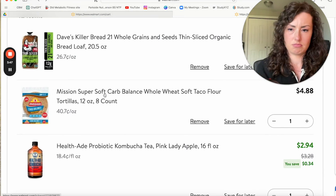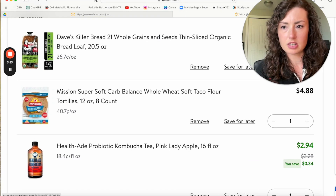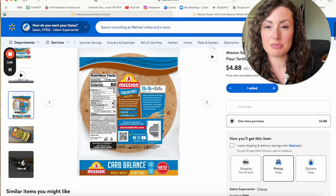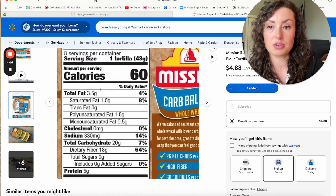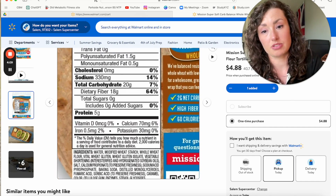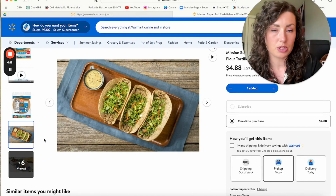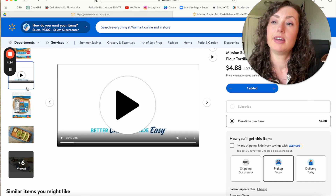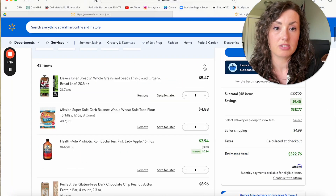This is one of my favorites: Mission Carb Balance whole wheat soft tacos. The carb balance line has a ton of fiber — about 18 grams of fiber in one of these wraps. Pretty phenomenal. Pretty low calorie, minimal fat. A lot of wins there. You can slap some cream cheese or hummus on there, throw some greens and some deli meat, and you've got a good wrap that's easy to drive with. I'm a big fan of wraps as a travel option. Very handy. You can also do the same thing with a sandwich.